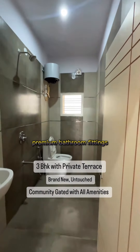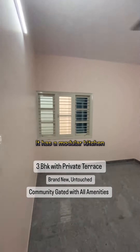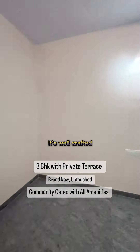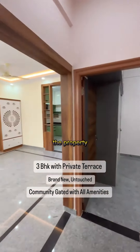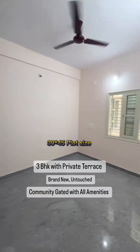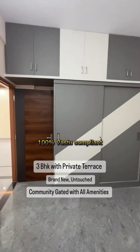This also has premium bathroom fittings and light fixtures, and a modular kitchen. It's well-crafted with Finolex wiring throughout. It's a 30 by 45 plot size, north-facing, and 100% vastu compliant.